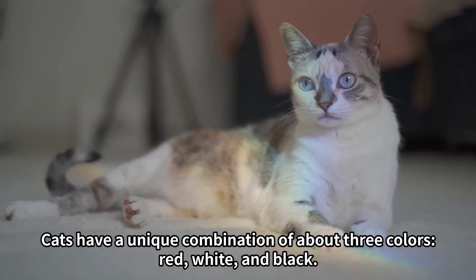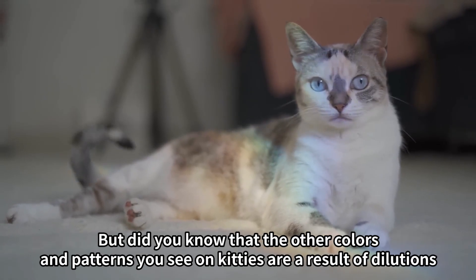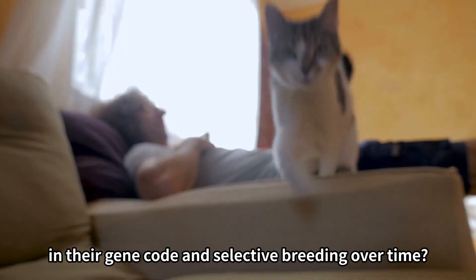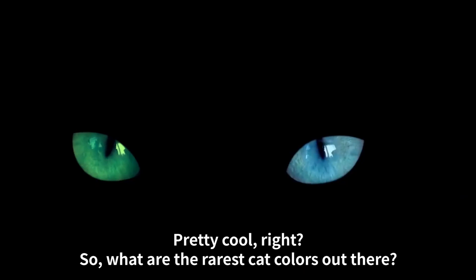Cats have a unique combination of about three colors: red, white, and black. But did you know that the other colors and patterns you see on kitties are a result of dilutions in their gene code and selective breeding over time? Pretty cool, right?